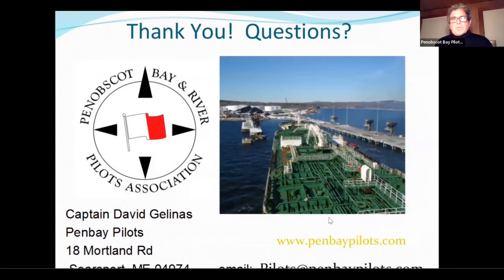Thank you for bearing with my technical challenges — that is the slide portion of our presentation.